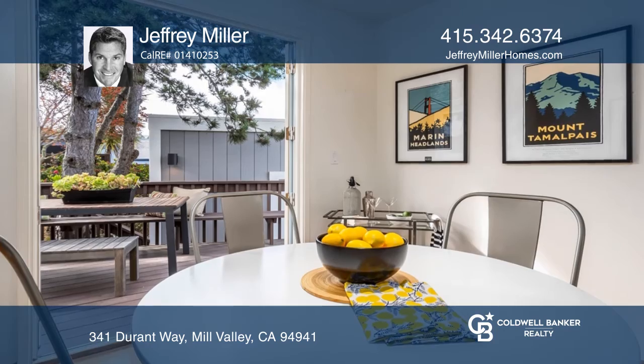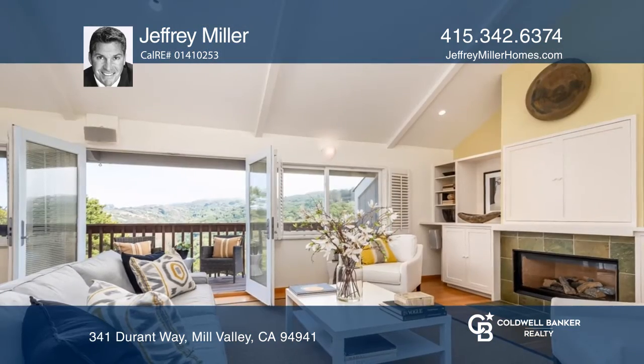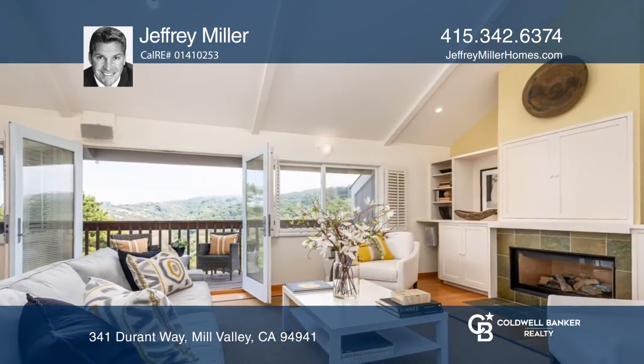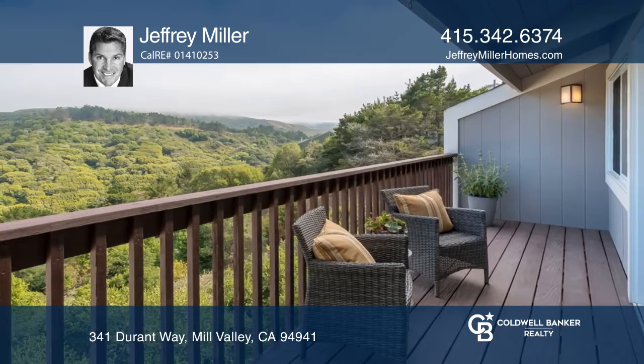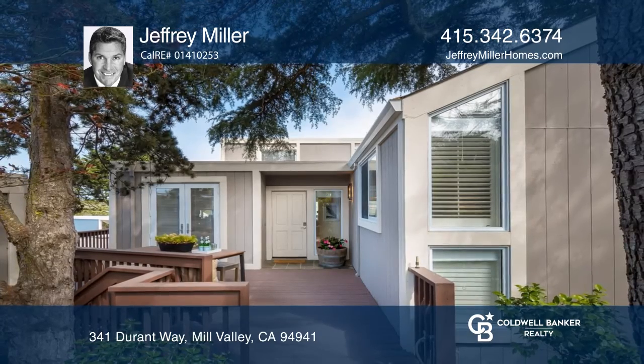Relax in the living room with a gas fireplace, vaulted ceilings, and French doors that lead out onto a spacious deck overlooking the surrounding open space. Call Jeffrey Miller today for a private showing.